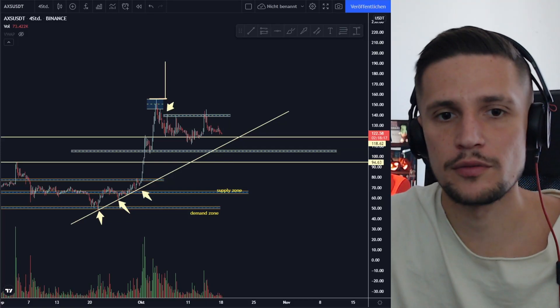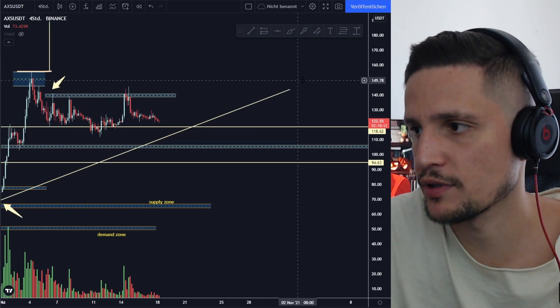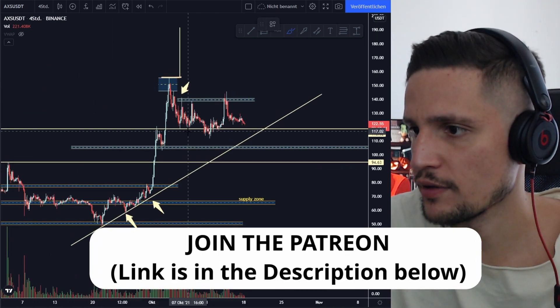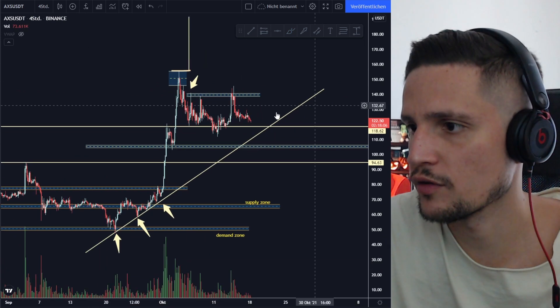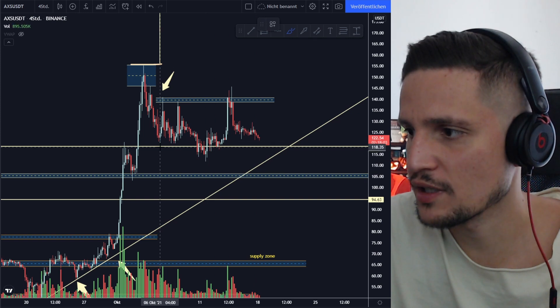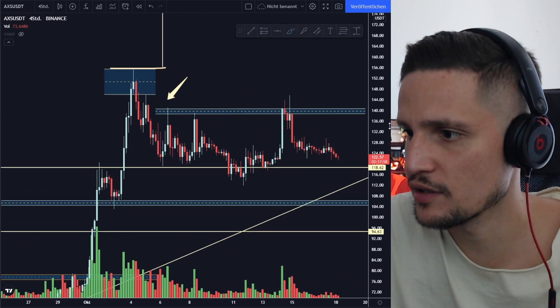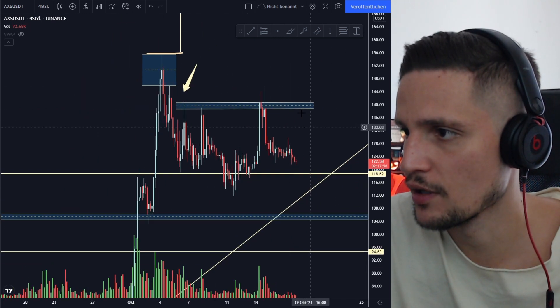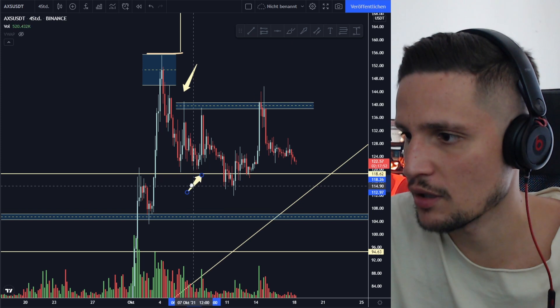Hey guys, quick update on AXS. We are currently trading around $122 right here at this support area. What I'm looking out for in the immediate short term is whether we can hold the support in the next couple of hours around $118, because if you take a look at the past price section you can see that we touched this support area right here a couple of times.